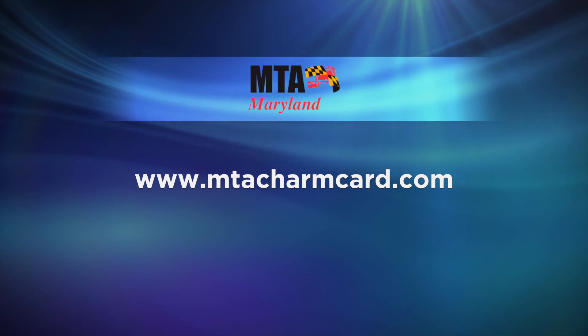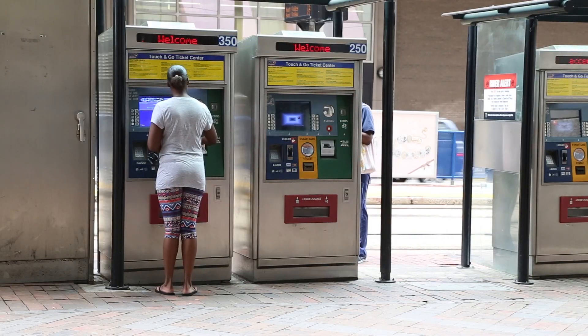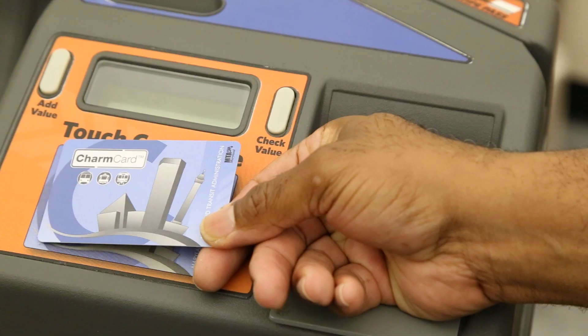DC has a similar card — the SmarTrip card — and it's basically the same as the Charm Card with a different wrapper. It is important to note that our pass products cannot be used in DC. So if you buy a 7-day pass, that won't work in DC, but you can load stored value and use it to pay your fare in DC. To load value online, you have to set up an account first, and then it'll take a day or two for the value to actually get to your card since the value is loaded directly on the card. You can also load value at all of our ticket vending machines, or load value right on the fare box up to $20.